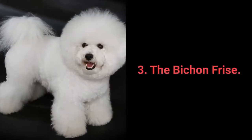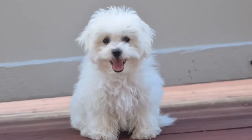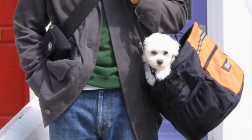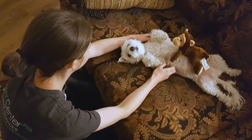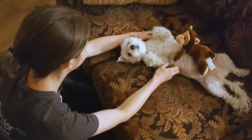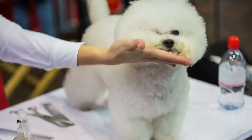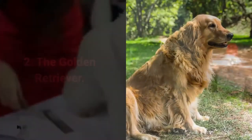And now for the top 3 best dog breeds for beginners. Number 3: Bichon Frise. Bichon Frise is a small dog that's always happy unless you leave them alone. They are a friendly, adaptable breed. Bichons are playful, sensitive, gentle, loyal, and happy. If you give them your attention and treat them well, they'll adapt to you and become wonderful pets. Bichons love everything, they don't shed a lot, and their only drawback is their coat, which requires a great deal of grooming.